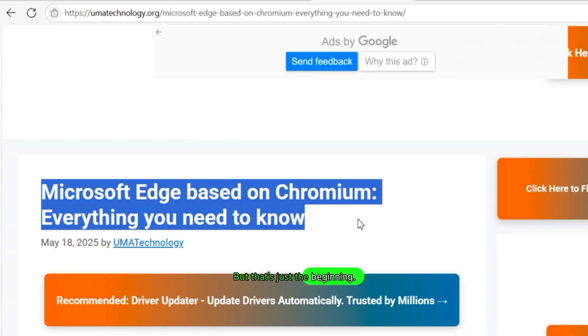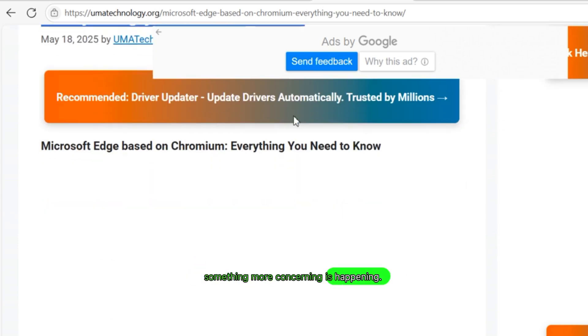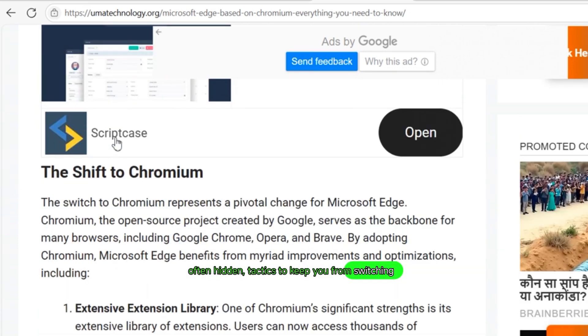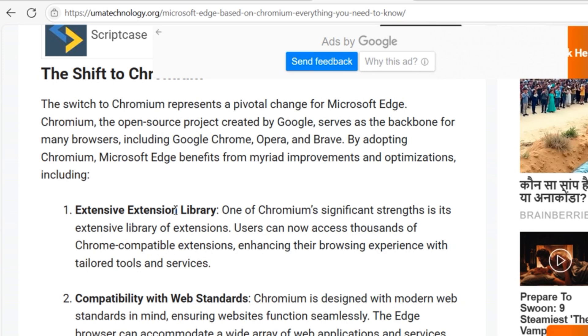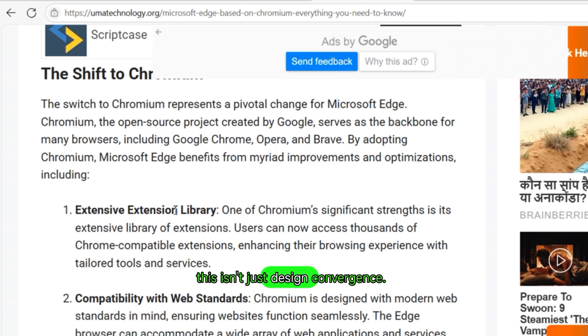and more like imitation. But that's just the beginning. Because underneath the surface, something more concerning is happening. Microsoft is using aggressive, often hidden, tactics to keep you from switching browsers — from default settings buried deep in Windows, to subtle warnings and nudges when you try to download Chrome, to AI-based pop-ups promoting Edge's superiority. This isn't just design convergence.